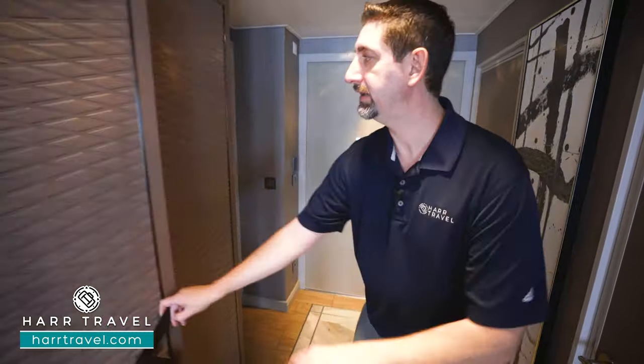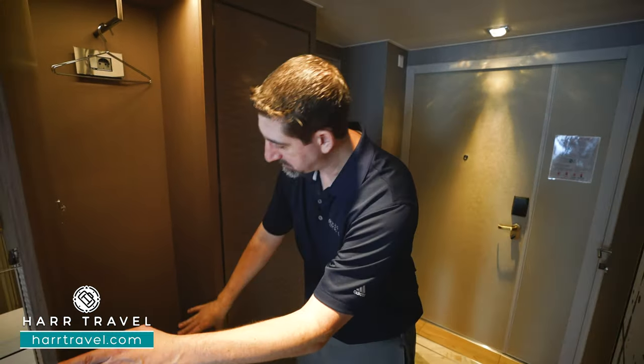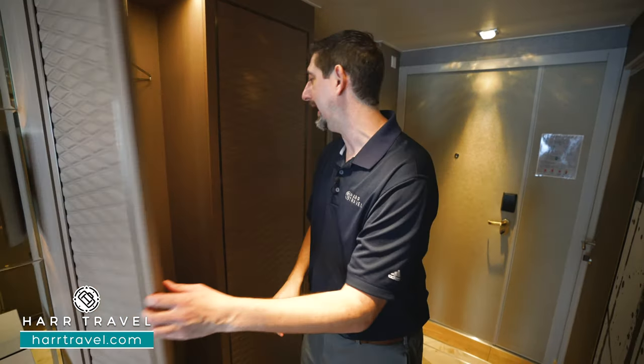Directly across there you're going to find your expedition closet. It actually has vents on the top and the bottom. When you come in from Antarctica, the Arctic, wherever it is that you are, you're going to hang your gear right here so it can dry out.